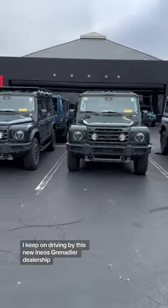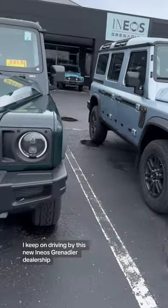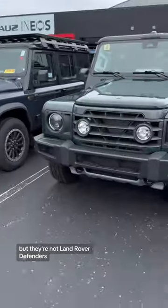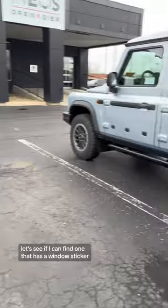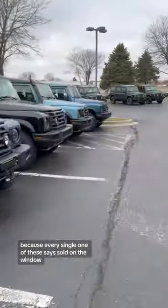Also on my daily journeys, I keep on driving by this new Ineos Grenadier dealership. These things look like Land Rover Defenders, but they're not Land Rover Defenders — they're Ineos Grenadiers. And how much are these things? Let's see if I can find one that has a window sticker, but I don't think I can because every single one of these says sold on the window.